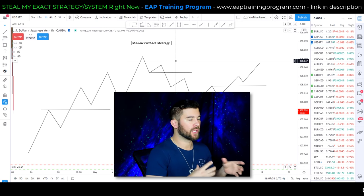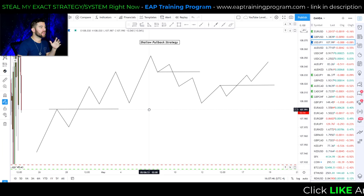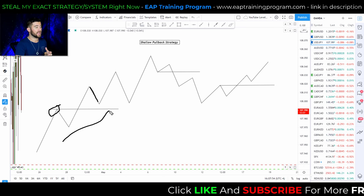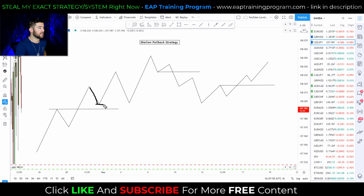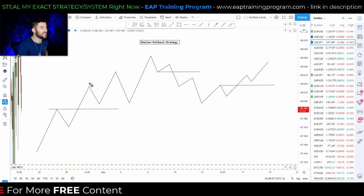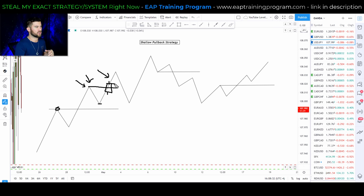On the whiteboard, let's briefly go over the shallow pullback strategy. With this strategy, what we're waiting for is to see a pullback that does not touch the previous resistance level that was broken in an uptrend. If we get a pullback that does not touch that previous resistance level at all, then what we have is a shallow pullback. The best way I've found to trade these is by trading breakouts of that resistance level after the pullback.